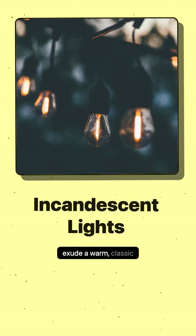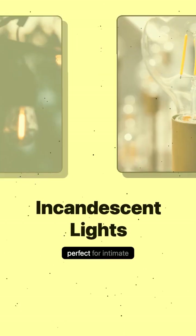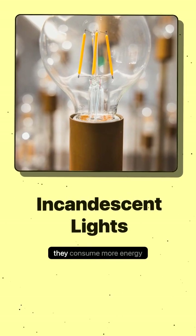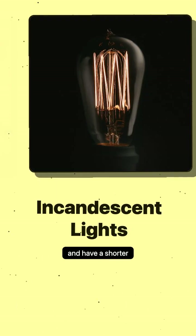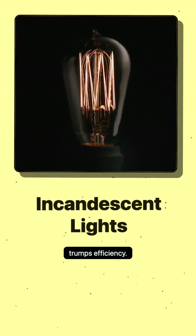Incandescent lights exude a warm, classic glow that many cherish, creating a cozy ambiance perfect for intimate dining areas or vintage-themed lounges. While they consume more energy and have a shorter lifespan than modern alternatives, they excel in settings where mood trumps efficiency.